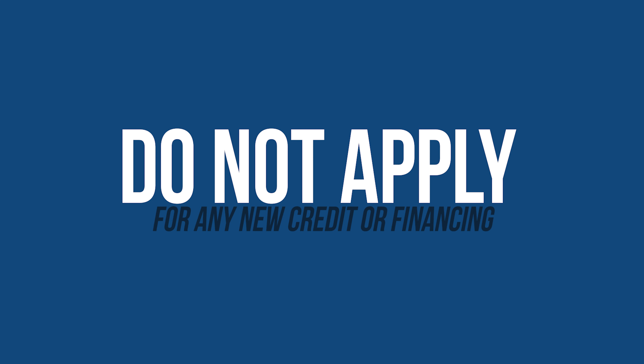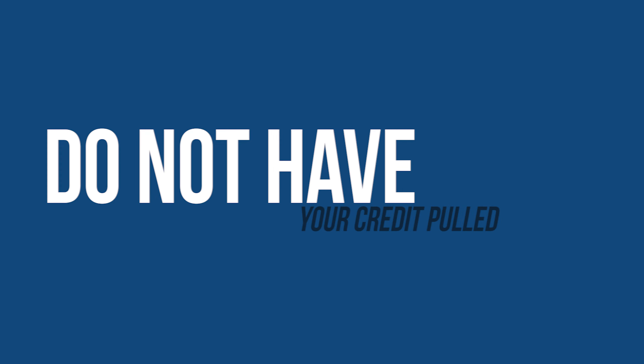Now to the don'ts — again, most of this is common sense, but a lot of these loans get derailed at the very end. Number one: do not apply for any new credit or financing of any kind, and do not co-sign on any loan for anyone while going through the transaction of buying a home.